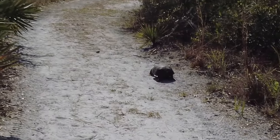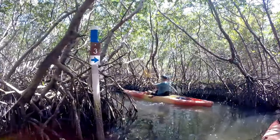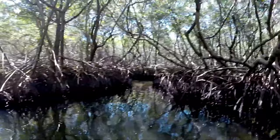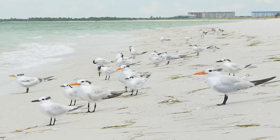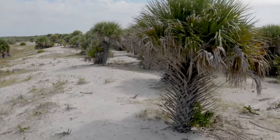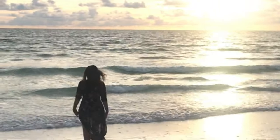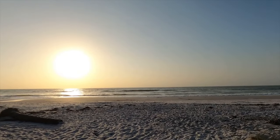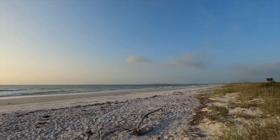Nature enthusiasts will be thrilled by the island's abundant wildlife and picturesque mangrove trails. Embark on a hike or kayak through the winding waterways, where you may spot fascinating bird species and experience the untouched splendor of the island's ecosystem. What sets Kaladesi Island apart is its peaceful ambience, as it can only be reached by boat. Make sure to include Kaladesi Island in your itinerary and discover a serene oasis where you can bask in the beauty of the natural world.